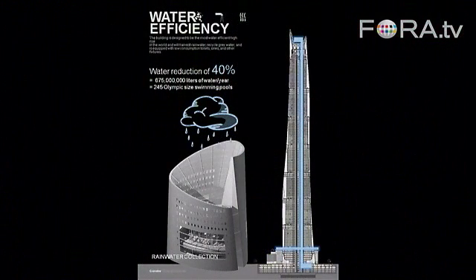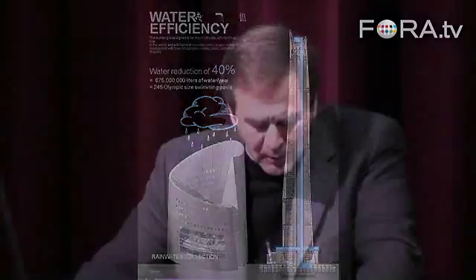In terms of water efficiency, we're going to harvest rainwater, recycle graywater, we're looking at blackwater, and the building is fitted with low-consumption urinals. We believe the water consumption is going to be reduced by a minimum of 40% over a conventional design — that's 675 million liters annually, or about 245 Olympic-sized swimming pools.